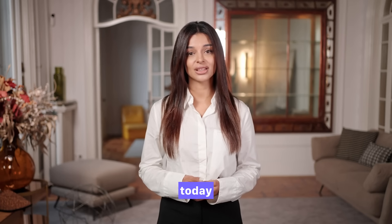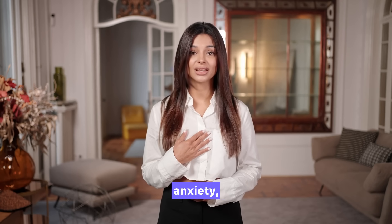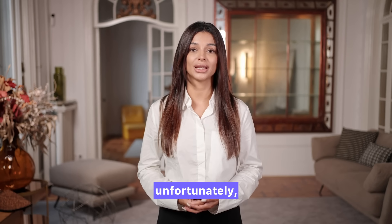Hi everyone and welcome to the channel. I'm Dr. Emily Brooks, and today we're going to explore a topic that often stirs up curiosity, anxiety, and unfortunately a lot of myths.